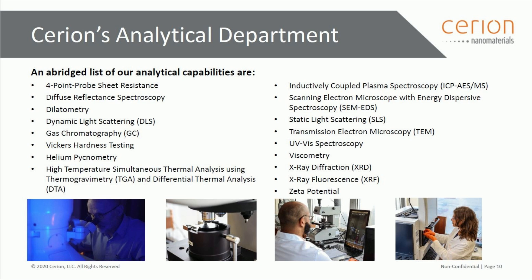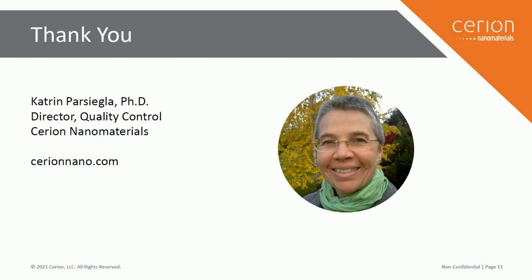The equipment list we have at Cerion is quite long. We have many different instruments because we have many different materials — we are not specialized to one type. Since we are a scale-up company and customers come to us with a wide variety of materials that keeps changing, we have a large selection of instruments to be able to fully characterize whatever we have. With this, I'm at the end of my presentation. Thank you very much for listening.